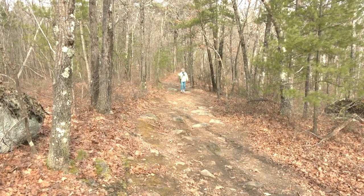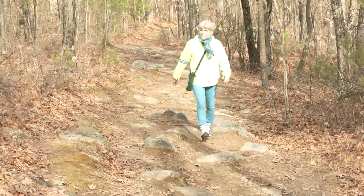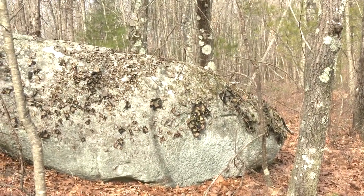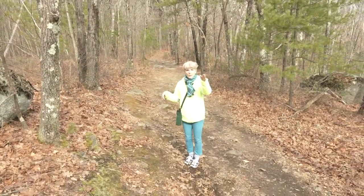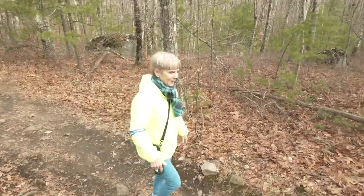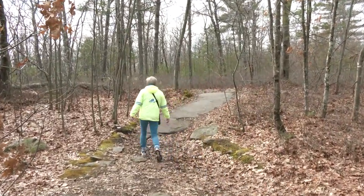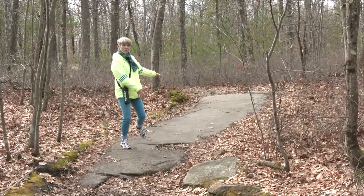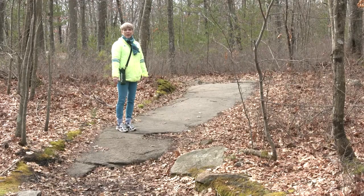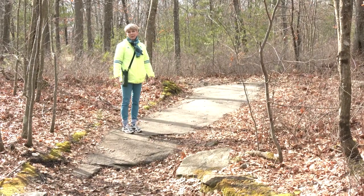Coming up this path you can see the glacier obviously dropped all these rocks here — the little rocks suggest there may have been a river at some point. Then we see the bigger glacial rocks with lichen. Further up, there's a stretch that looks like pavement but is actually bedrock — Flintstone-type bedrock — amazing to see. I was corrected that it's really just a place where the slow-moving glacier dropped rocks on its path, not a former riverbed.